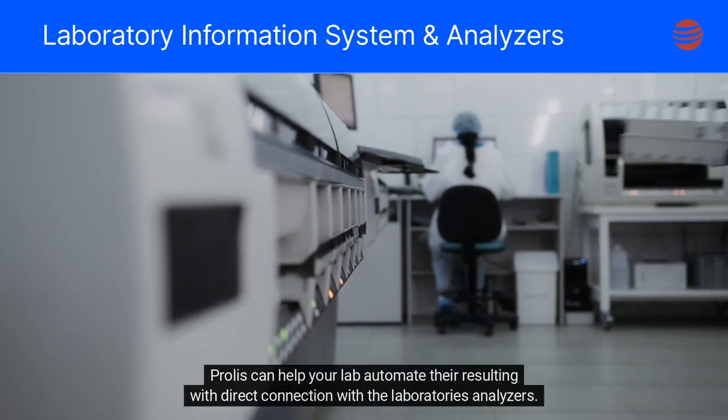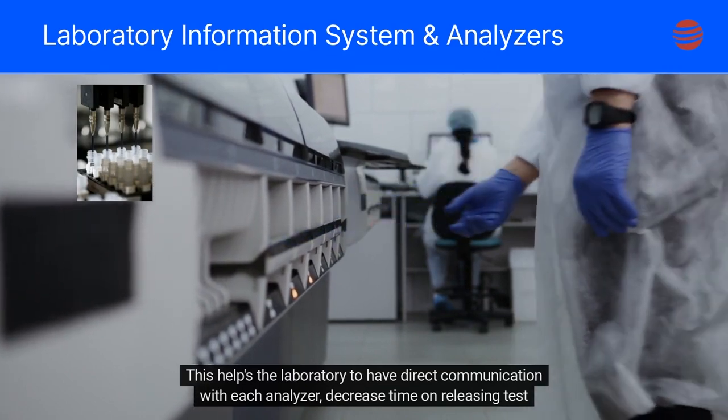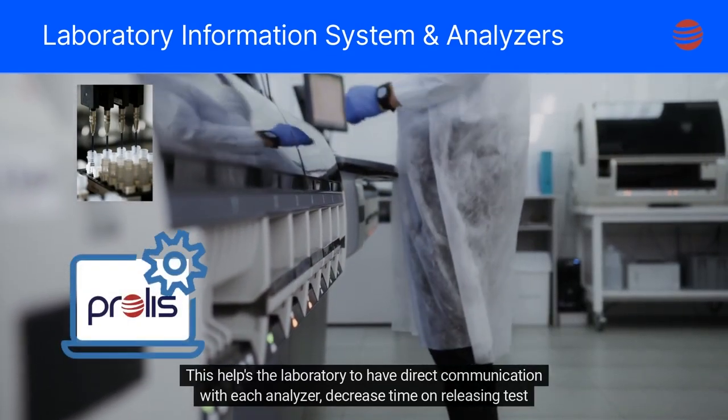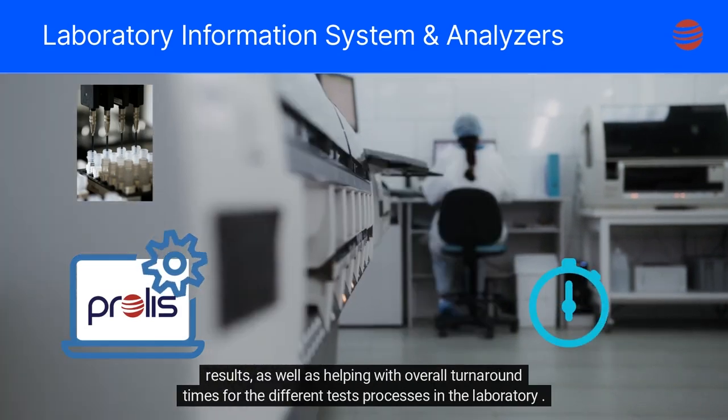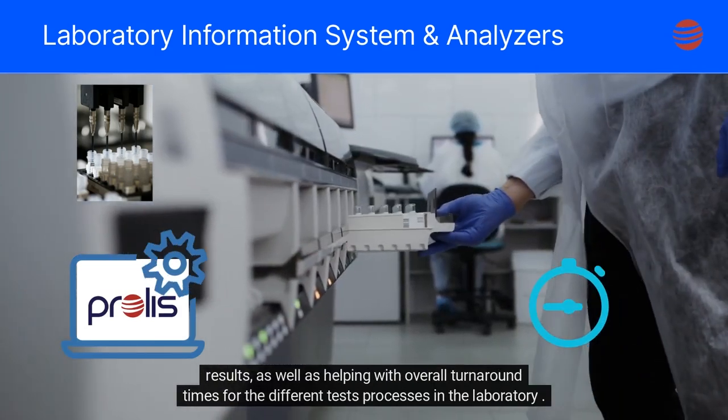Prolis can help your lab automate their resulting with direct connection with the laboratory's analyzers. This helps the laboratory to have direct communication with each analyzer, decrease time on releasing test results, as well as helping with overall turnaround times for the different tests' processes in the laboratory.